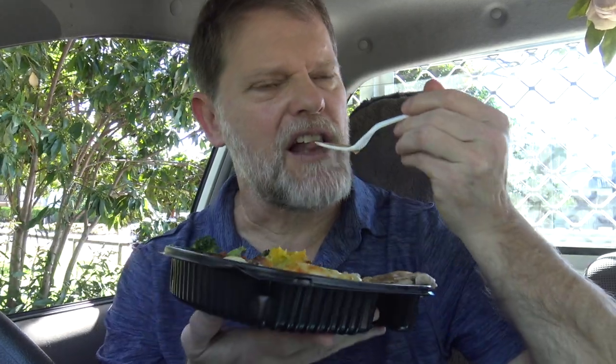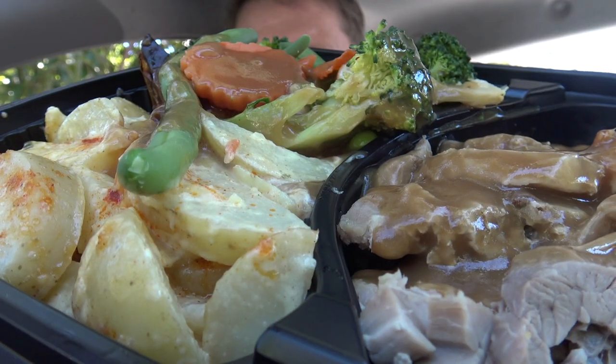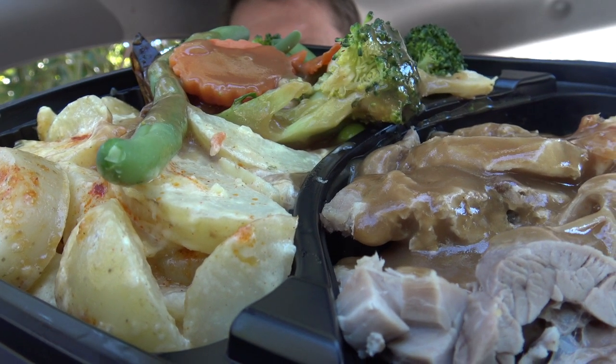What's that gravy like? Gravy's good, mate. What a feast — I just want to keep eating it.